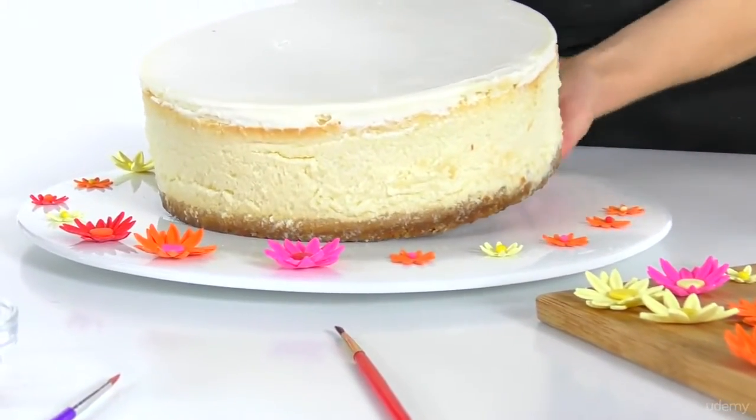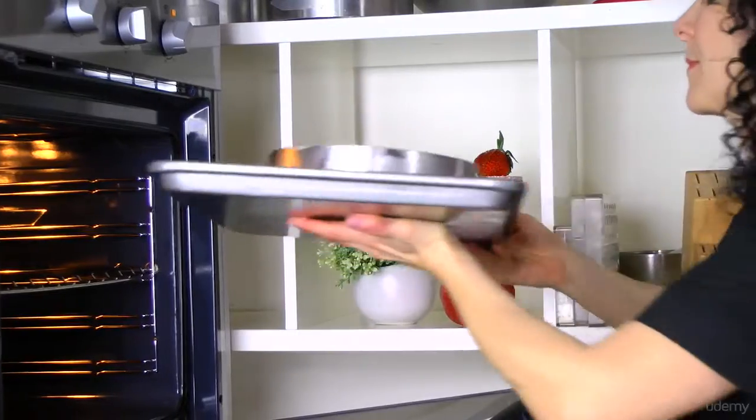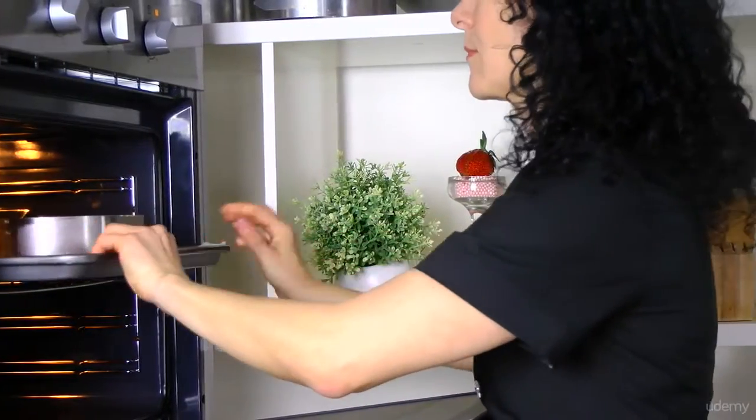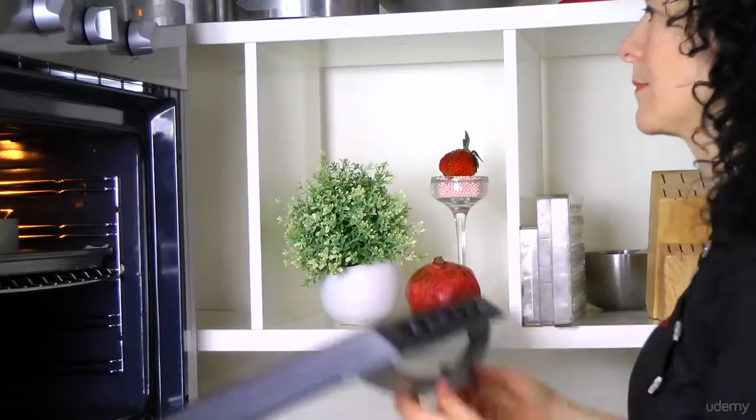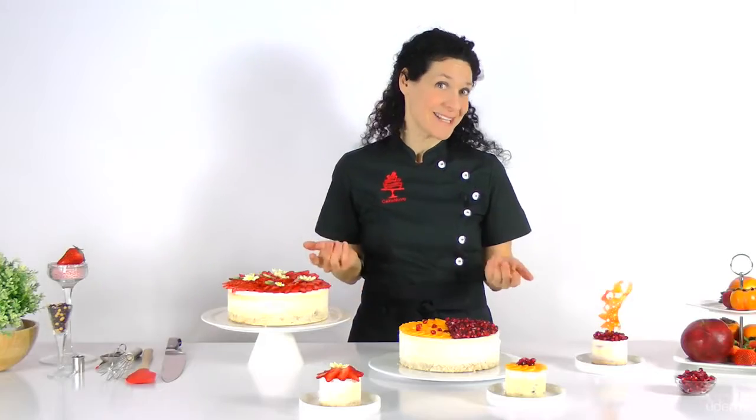The cheesecake is one of my all-time favorites, and I guess I baked it probably a thousand times. But me being me, I'm always looking for new ways to make this amazing cake more interesting and unique.